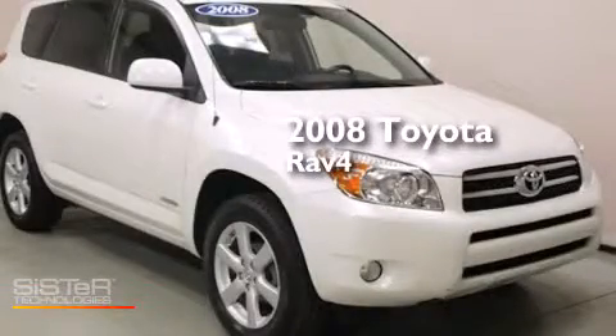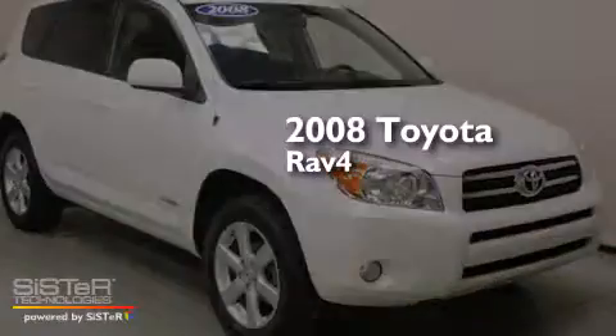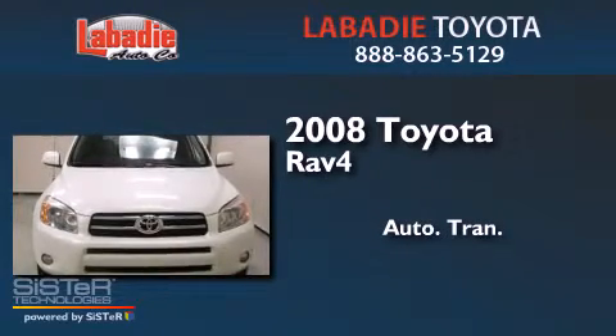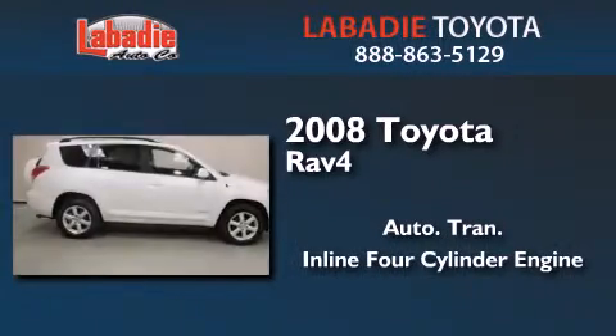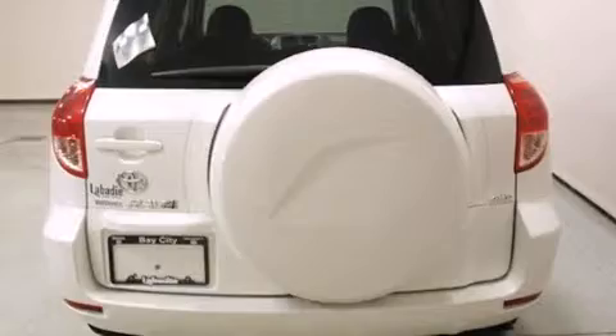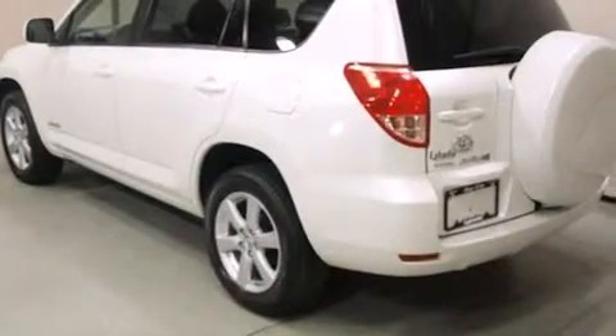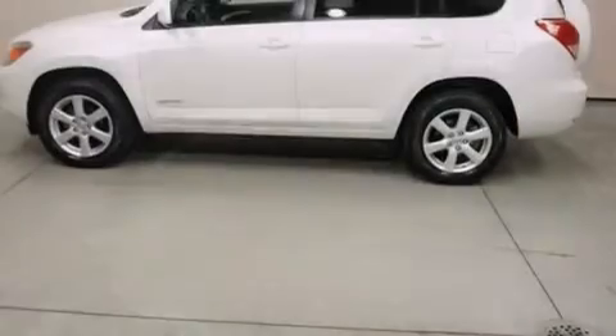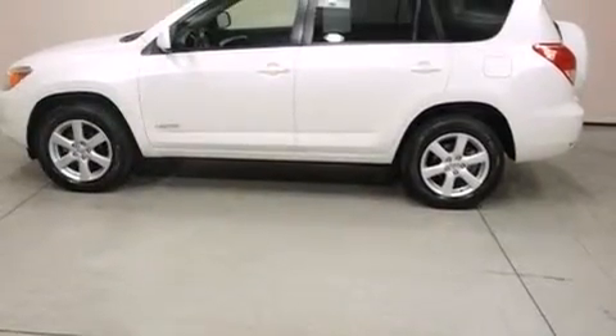This is a 2008 Toyota RAV4. This crossover has an automatic transmission, an in-line four-cylinder engine, and the added safety and control of four-wheel drive. Its top features include traction control and stability control systems, aluminum wheels, roof rails, and a tire pressure monitoring system.